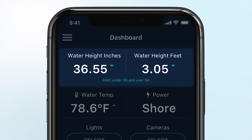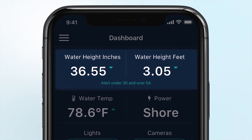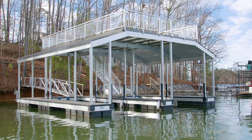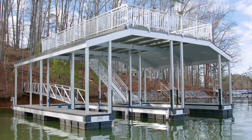The depth gauge constantly monitors water levels. If the water levels drop below your defined limits, you'll know right away and can prevent grounding and costly damage, even if you're not at the lake. You can also use the Dock IQ app to notify and pay your dealer when your dock needs to be moved.